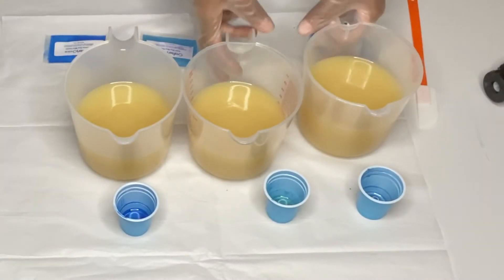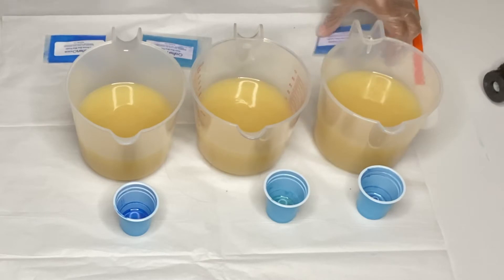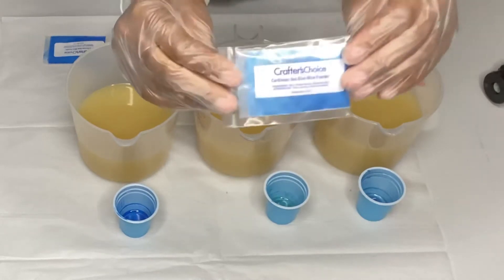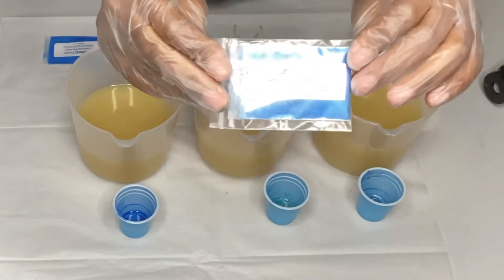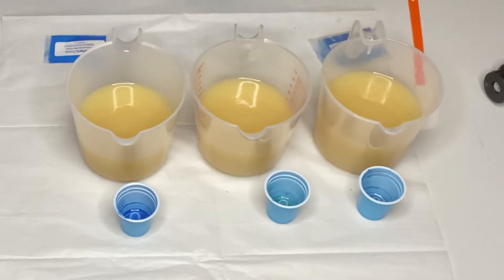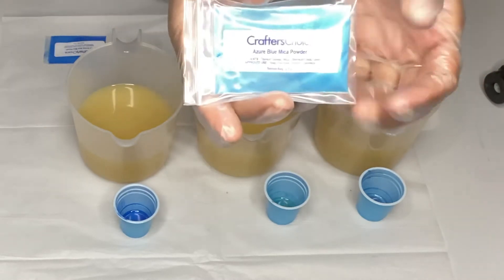I separated my batch into three. For this one, I will be using the Caribbean Sea Blue Mica from Crafter's Choice. And this one, I will be using the Azur Blue Mica Powder from Crafter's Choice. They're all from Crafter's Choice.